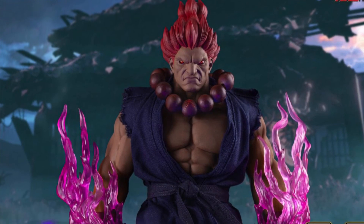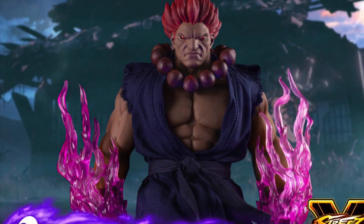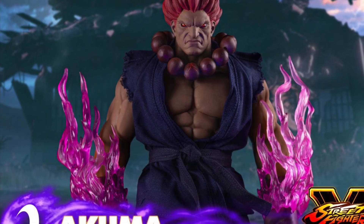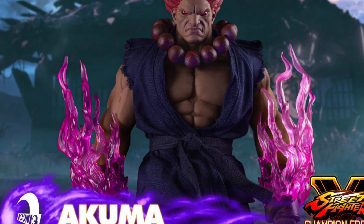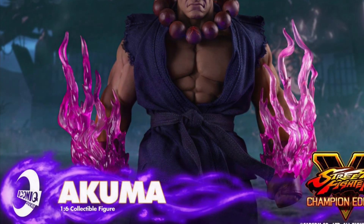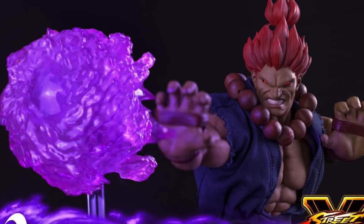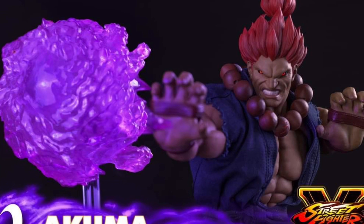Akuma from Street Fighter — Iconic Studios have revealed details on their pre-order coming this Thursday, October 12th. Street Fighter has become so nostalgic, so trendy in the last year or so. I can see why. I mean, I used to play Street Fighter back in the day, like the original arcade game. I stopped at Street Fighter 2, but anyway.